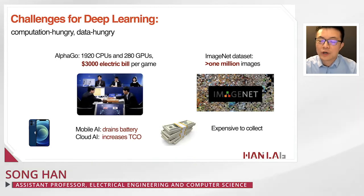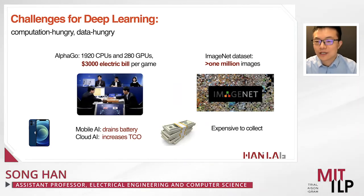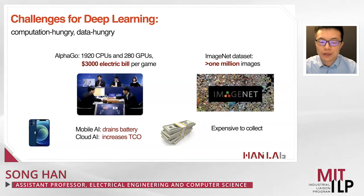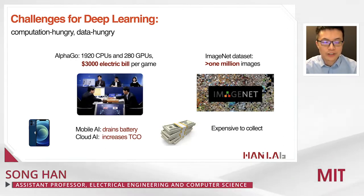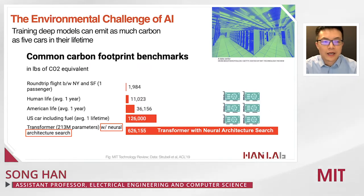For example, the well-known ImageNet dataset contains more than one million images. Such a large amount of data is very expensive to collect. This large amount of computation and data hungriness makes deep learning very expensive. There is also a big environmental challenge: training deep neural networks can emit as much carbon as five cars in their lifetime.